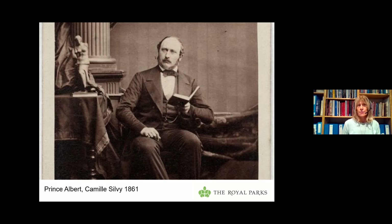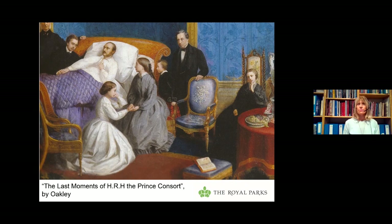By 1861, Albert was working a 17-hour day, his health was breaking down, and he had the appearance of a much older man. He said to Queen Victoria, 'I do not cling to life. You do, but I set no store by it. If I knew those I loved were well cared for, I would be quite ready to die tomorrow.' After his death, Queen Victoria said of Albert, 'I depended on him for everything. I had absolutely no will of my own. He told me when to go to bed, when to get up. He ordered all my actions, all my thoughts.'